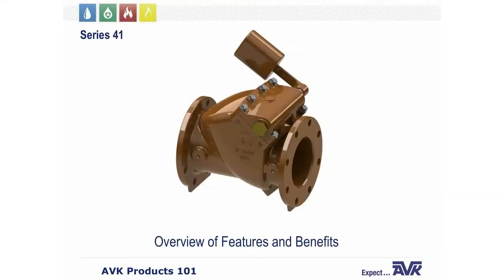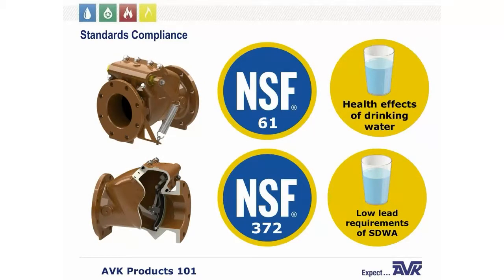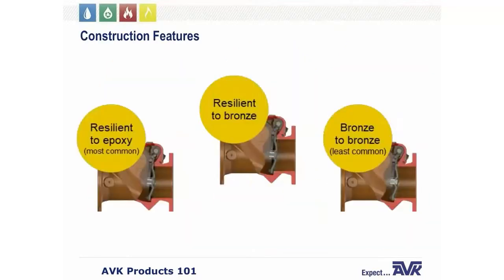Now we're going to touch on check valves. First up is the AVK Series 41 swing check valve. The Series 41 meets or exceeds all AWWA C508 requirements and AWWA C515 standards for coatings, and is certified to NSF 61 and NSF 372. There are three seating options: the most common is a resilient seat against the epoxy coated ductile iron valve body; there is also a seat against a bronze ring in the valve body; and far less common, a bronze ring on the disc seating against a bronze ring in the valve body.